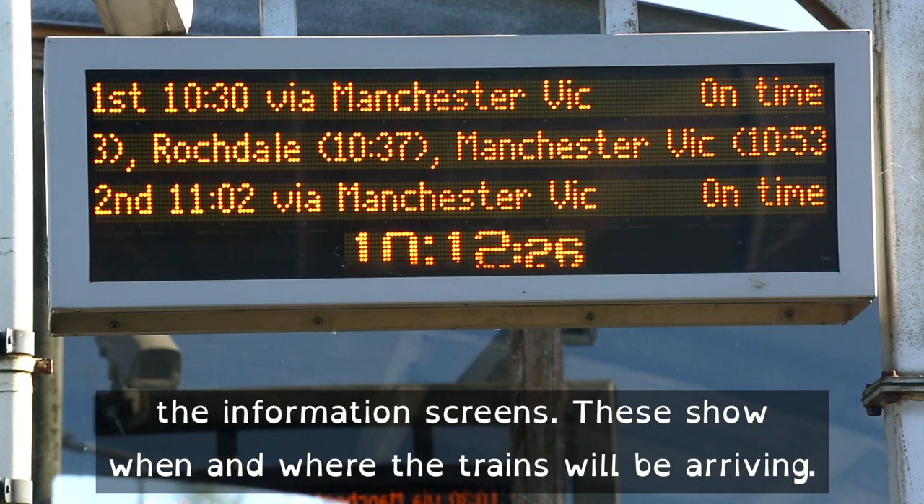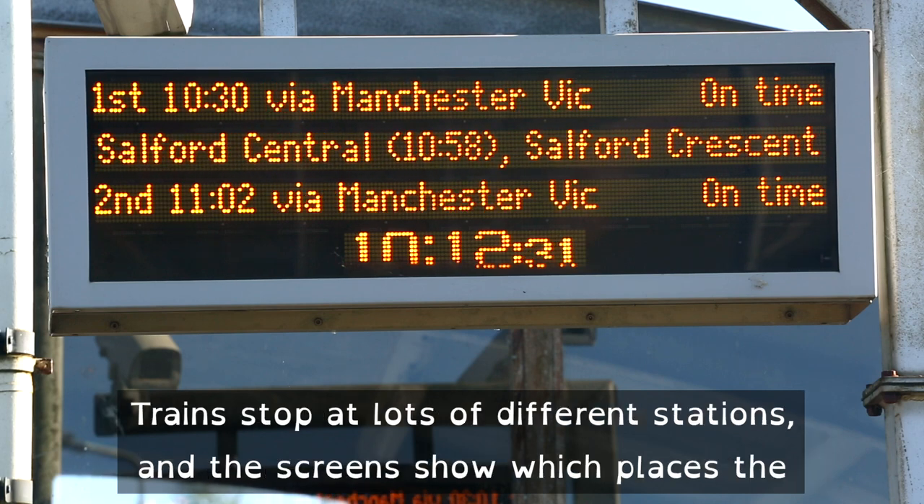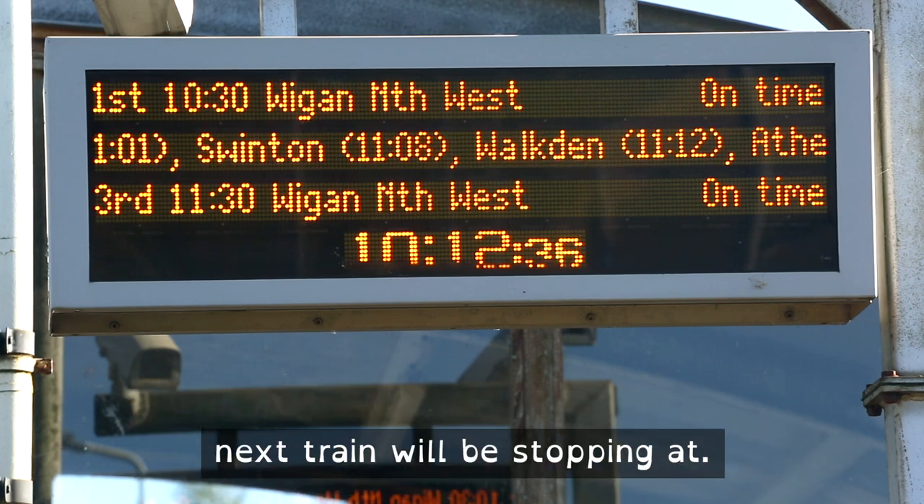These screens show when and where the trains will be arriving. Trains stop at lots of different stations and the screens show which places the next train will be stopping at.